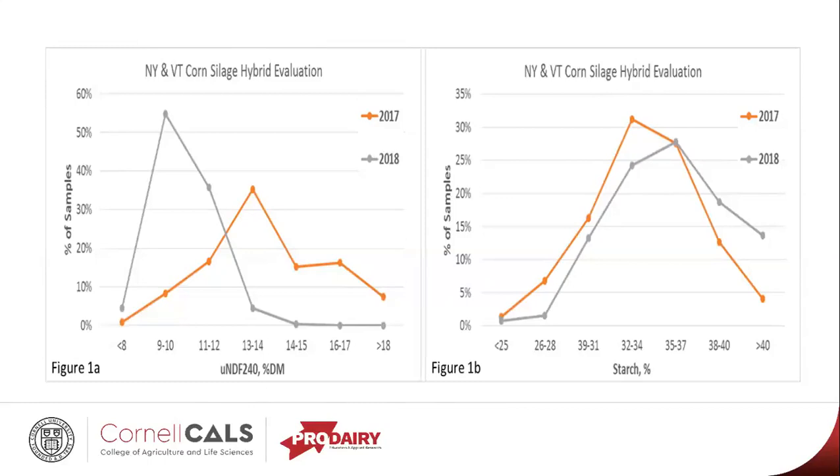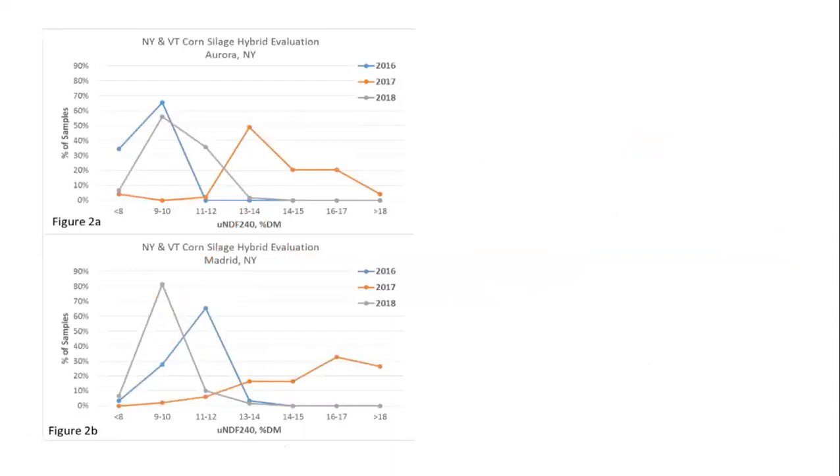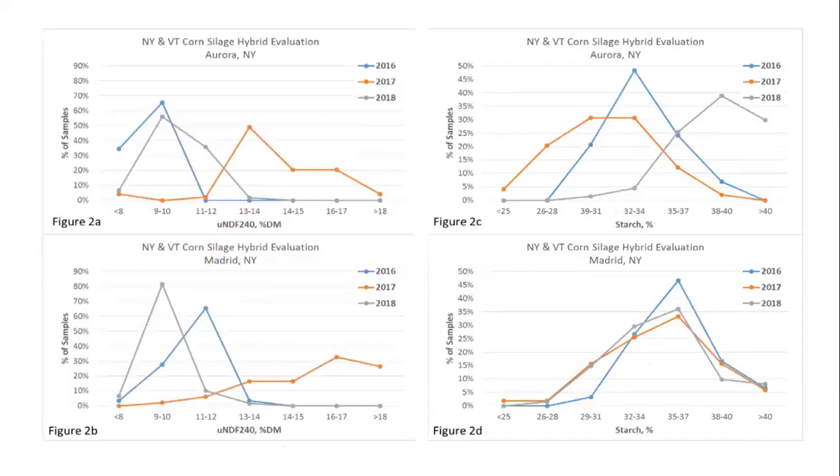For two of our locations — Aurora and Madrid — where we had three years of data, this suggests that digestibilities were similar compared to 2016, where we had a similar growing season. Starches actually look a little bit even better, at least at our Aurora location, for 2018. It's helpful to think about these multi-year trends and how this year's crop is performing and feeding relative to last year's.